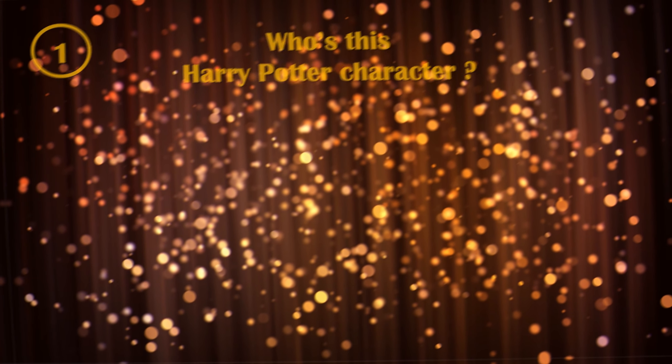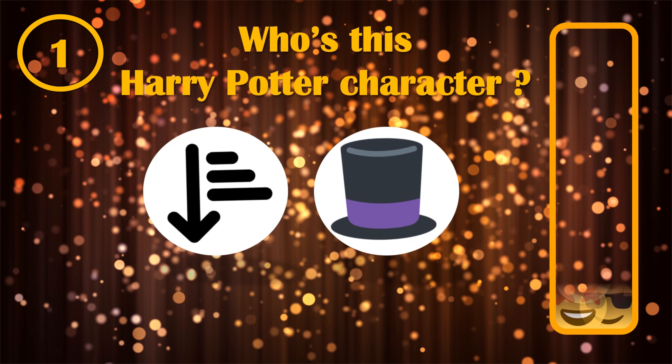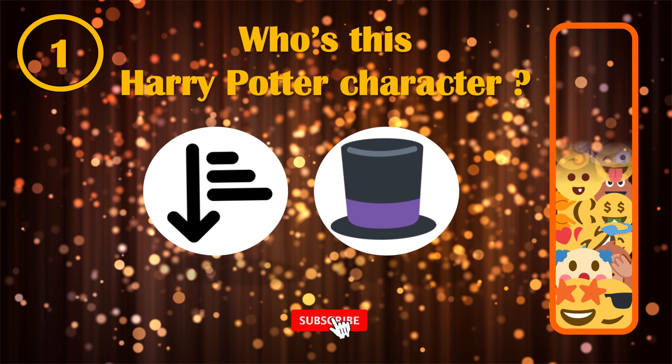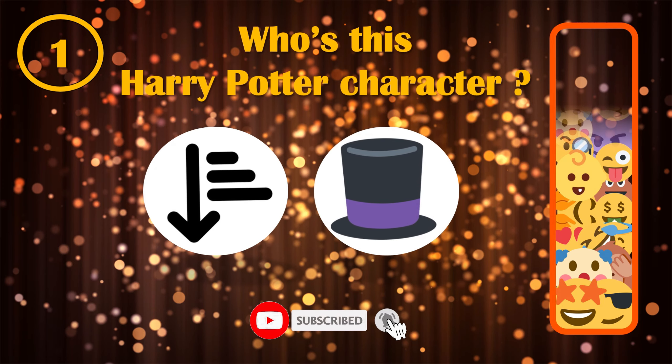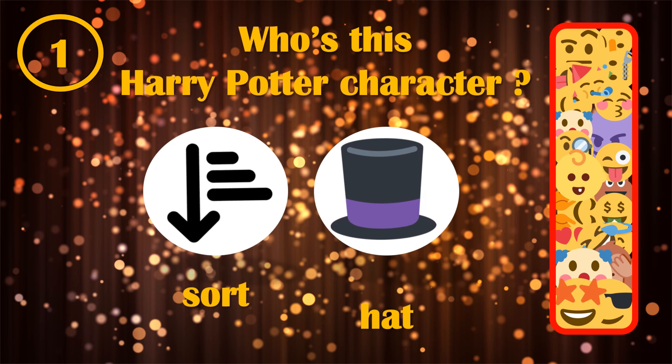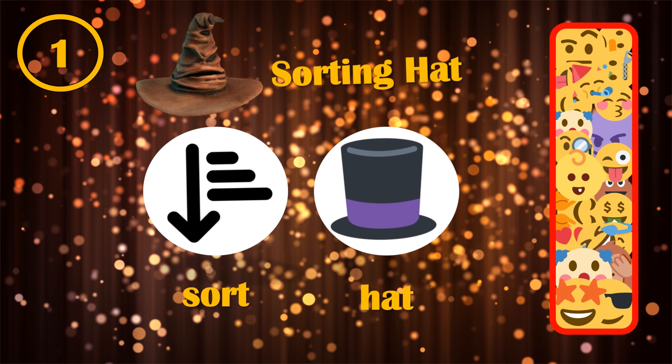This first one to guess by its emoji is a good warm up. If you think you guessed it already, you can use the video's timestamp below to pass to the next level. The Sorting Hat was the right answer. In what team would you have been sent to by him?